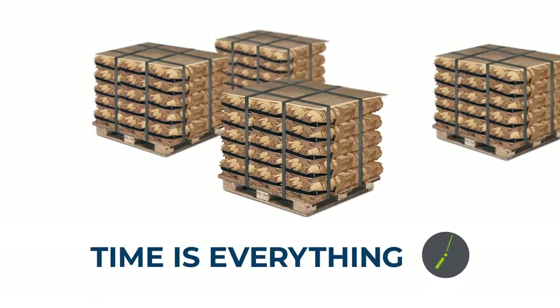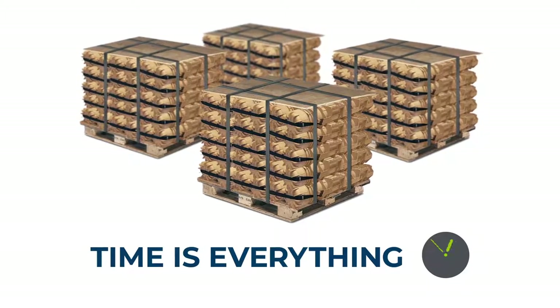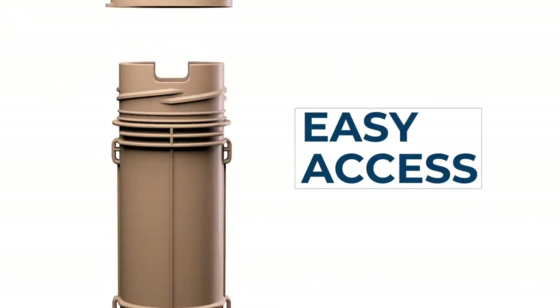And because time is everything in a conflict situation, Scepter's containers keep ammunition accessible for use or inspection, even when on a skid. No need to unpack boxes or remove cardboard tubes. Just unscrew a single cap.